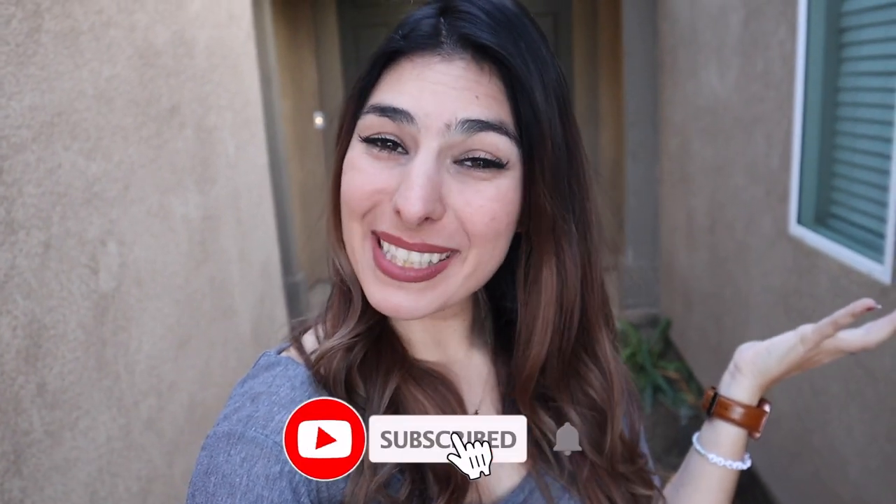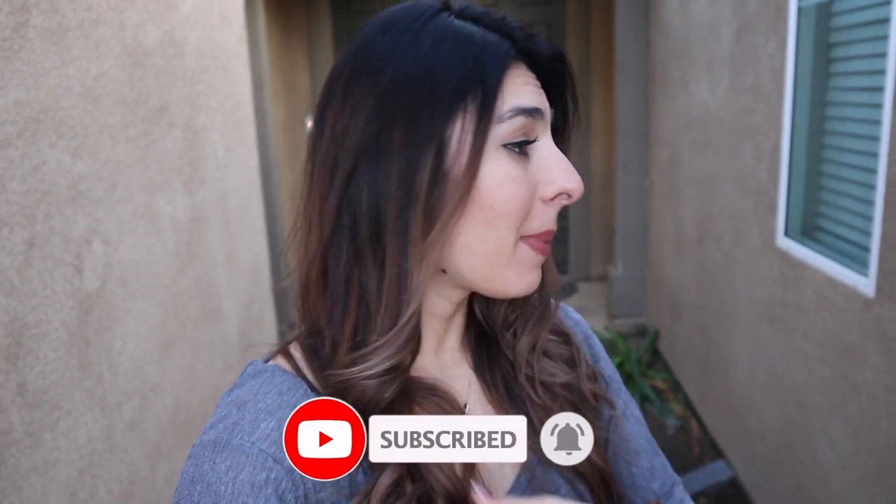Hey guys, what's up, welcome back to my channel! If you're new, my name is Taylor and I'm a teacher in Central California. But today's video is totally different because we got a house, so I'm gonna give you a house tour — show you my crib. Let's go!